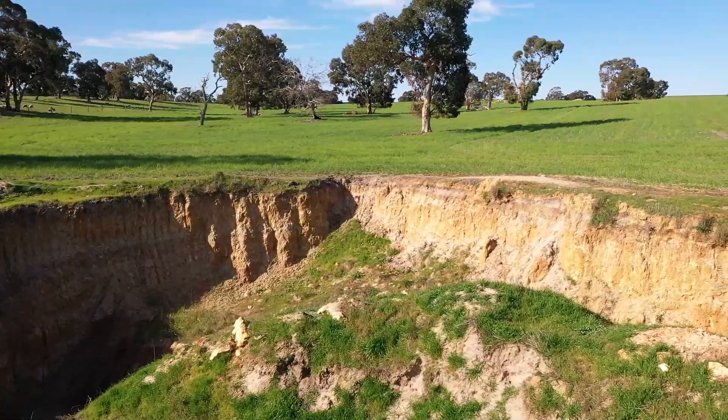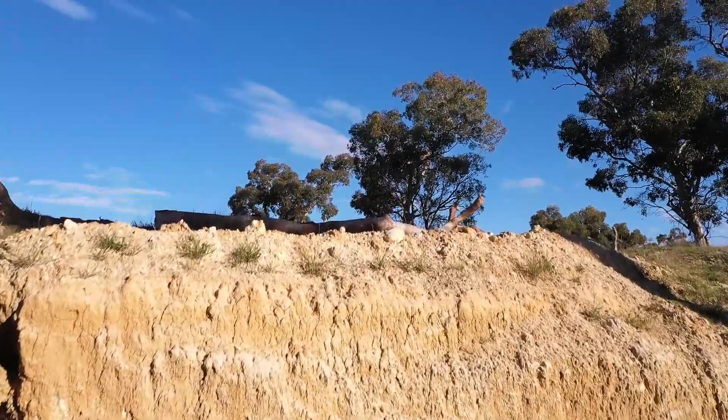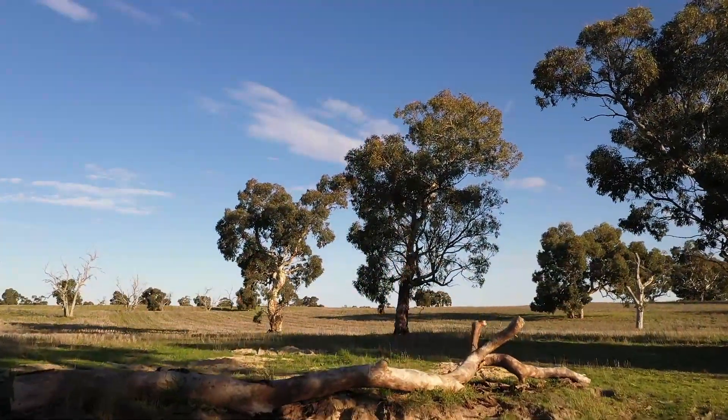A substantial amount of clay spreading has happened on the property to assist with moisture conservation and the establishment of quality loosened pastures over some of the rising country.